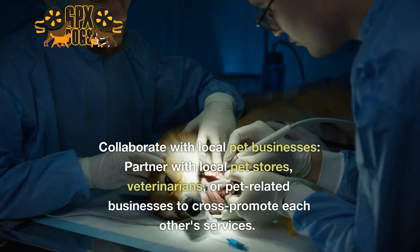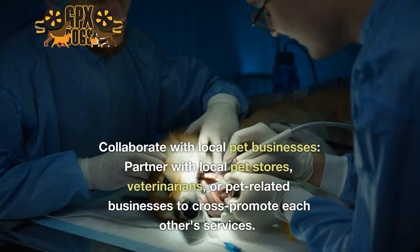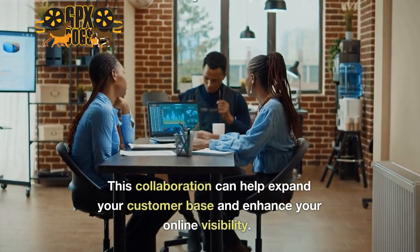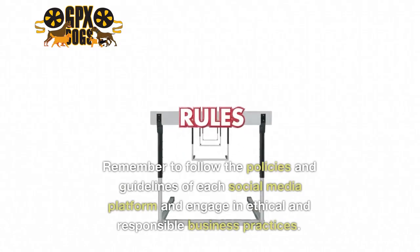Ten: collaborate with local pet businesses — partner with local pet stores, veterinarians, or pet-related businesses to cross-promote each other's services. This collaboration can help expand your customer base and enhance your online visibility.